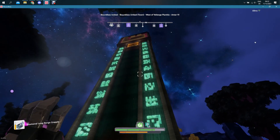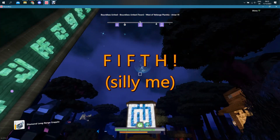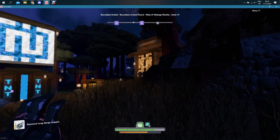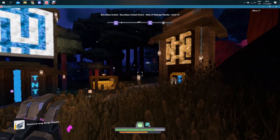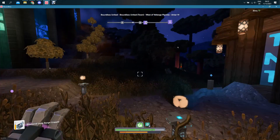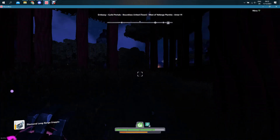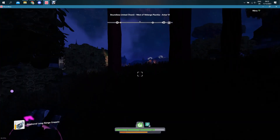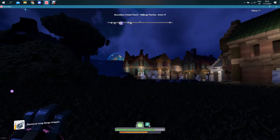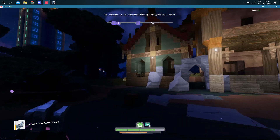Hello Boundless citizens, it's Boundmore and this is the sixth part of Boundless United Chronicles. I haven't been around for a couple of weeks and now it's just time to catch up and see what people were doing. I've seen some screenshots shared in the forum or Discord, so I know that a lot of new things were built, or the ones that were started are finished.